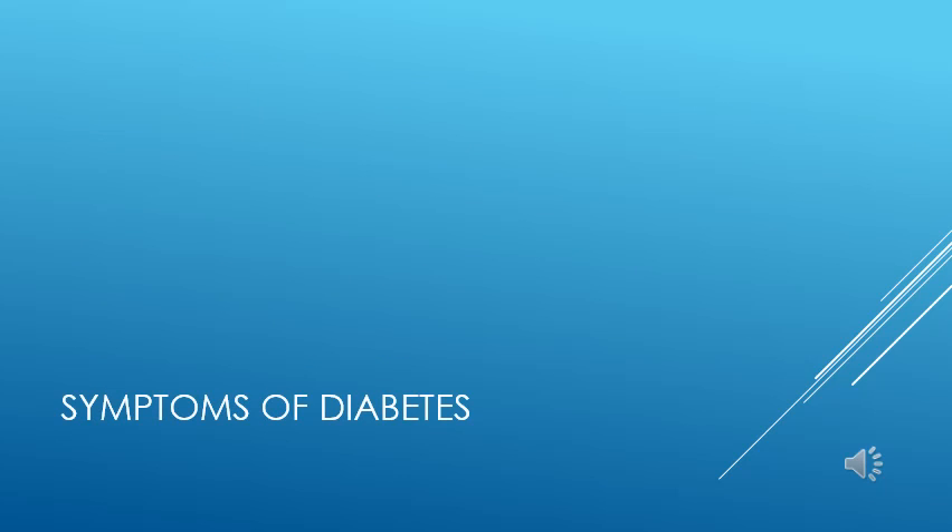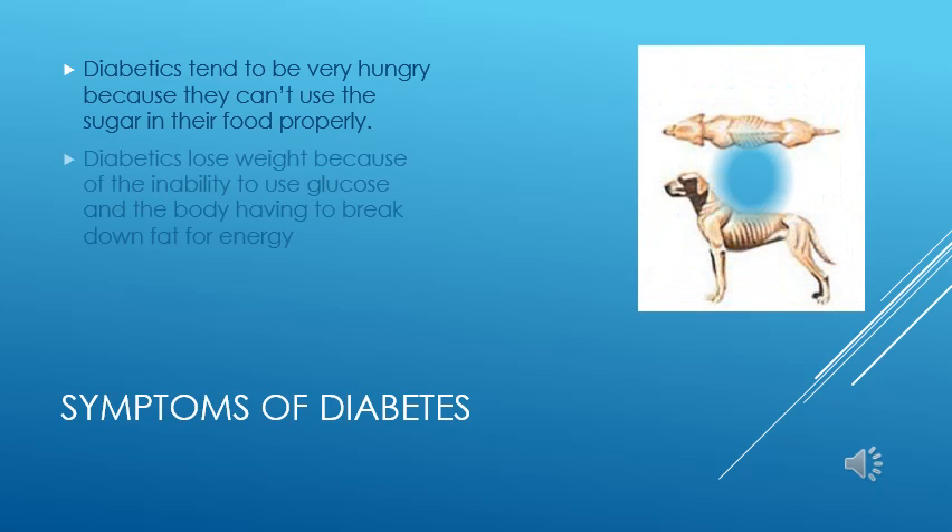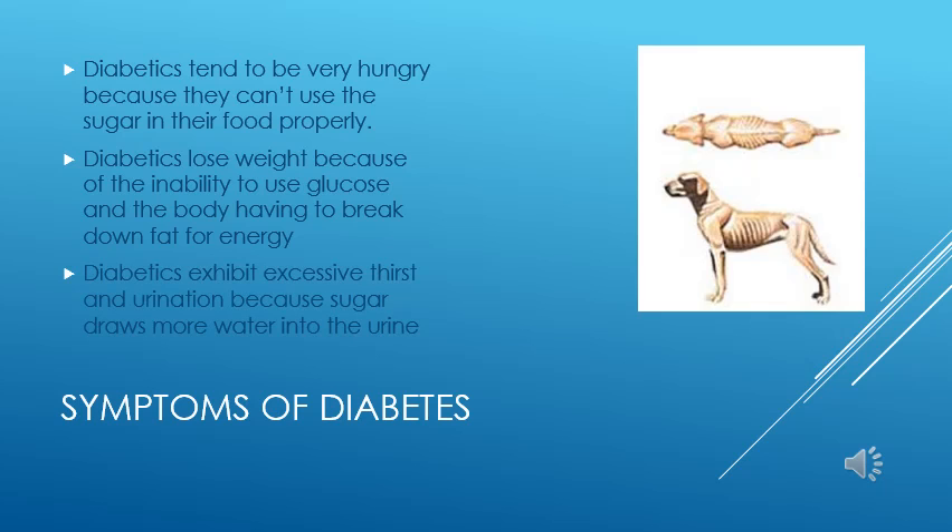Let's discuss the symptoms of diabetes. Increased hunger while losing weight is one of the hallmark symptoms. The pet remains hungry since they cannot use the sugar in their blood for fuel, and therefore they have great appetites. Meanwhile, the body begins to break down fat reserves for fuel, which can lead to weight loss. Heavy thirst and urination is another common symptom due to the excessive water loss in the kidneys as a response to the spilling of glucose in the urine.